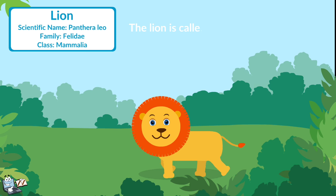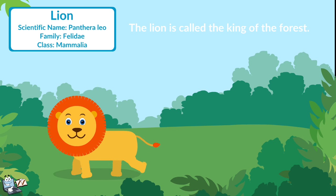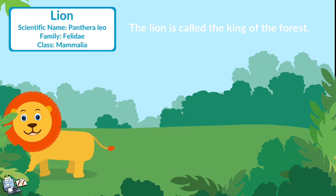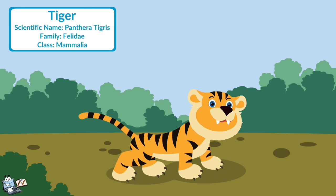Lion: The lion is called the king of the forest. It has a dynamic and majestic appearance. It roars so loudly. They are meat eaters. Tiger: The tiger is fierce and very strong. Tigers live in forests and woods where they hide and chase animals.